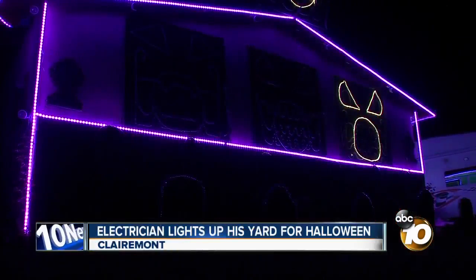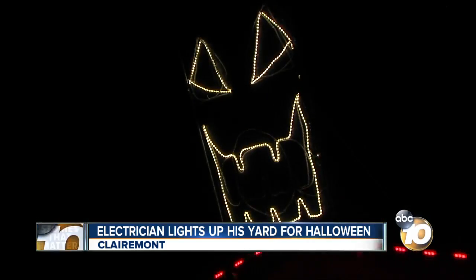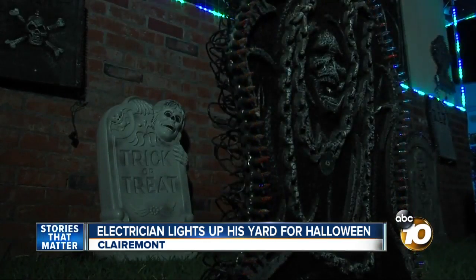Happening now, a Claremont electrician lighting up his neighborhood with his Halloween display, complete with flashing lights, music, and animatronics.